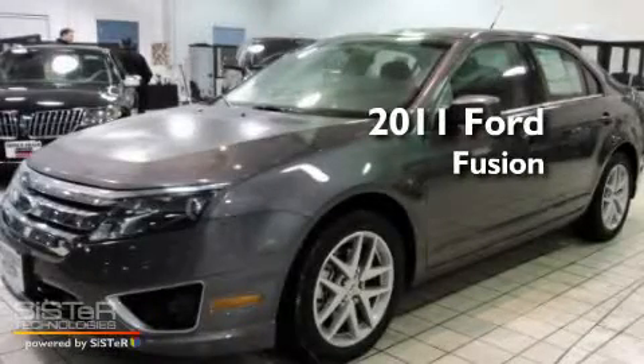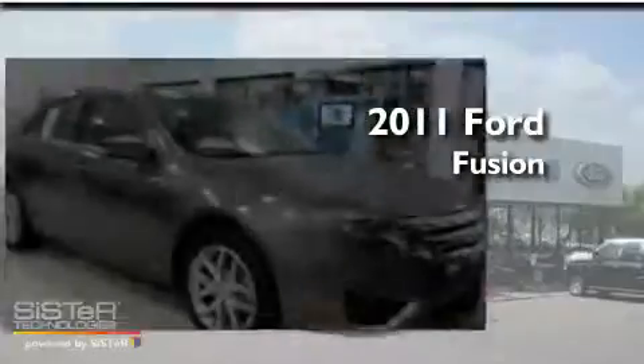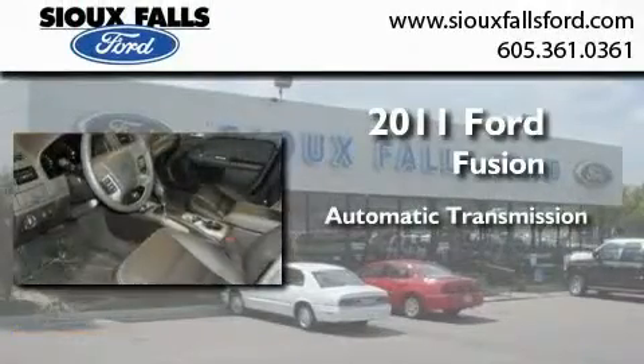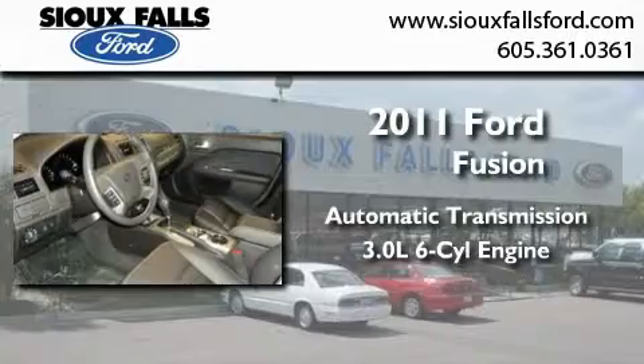This is a brand new 2011 Ford Fusion. This four-door sedan has an automatic transmission and a 3.0 liter V6.